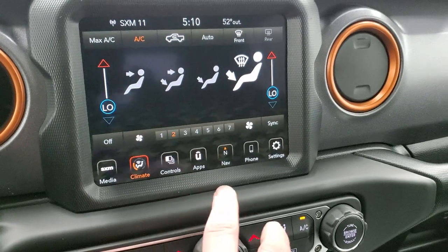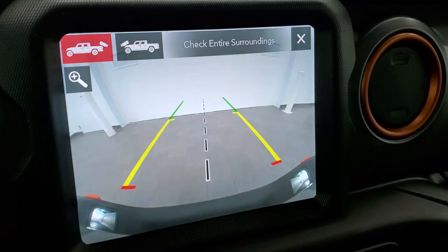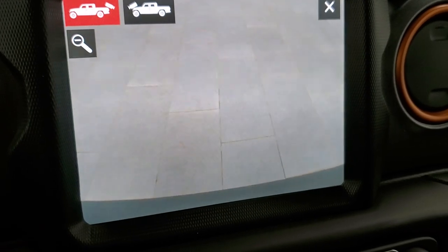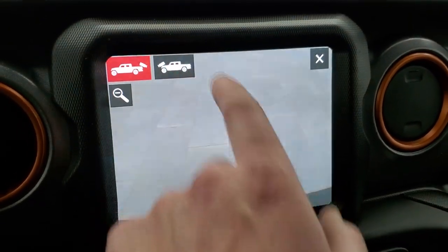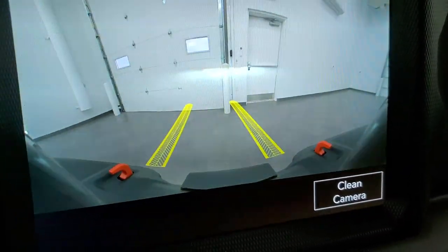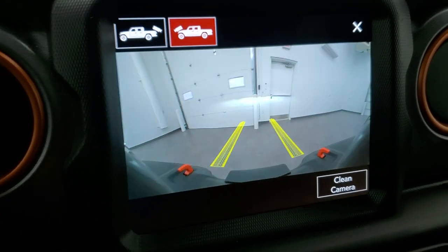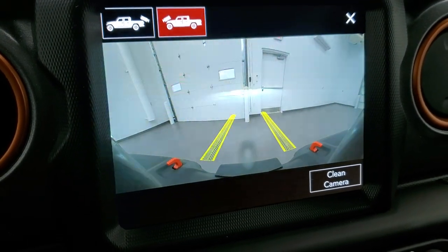You have your climate controls here as well, including dual climate controls. You get the backup cam, which is really HD — Jeep made all the Gladiators and Wranglers with HD cameras. You can even zoom right over the receiver hitch, so when you're hooking up to your boat, camper, or trailer, you can get hooked up the first time every time. The front-facing trail cam gives you grid lines showing where your tires are going to go, which is great for off-roading so you can see where you're heading and avoid problems. You can also clean the camera — it actually sprays a little windshield washer fluid on there.